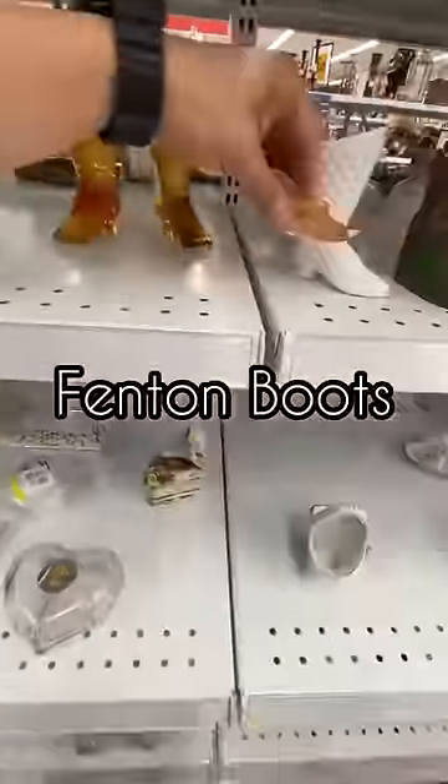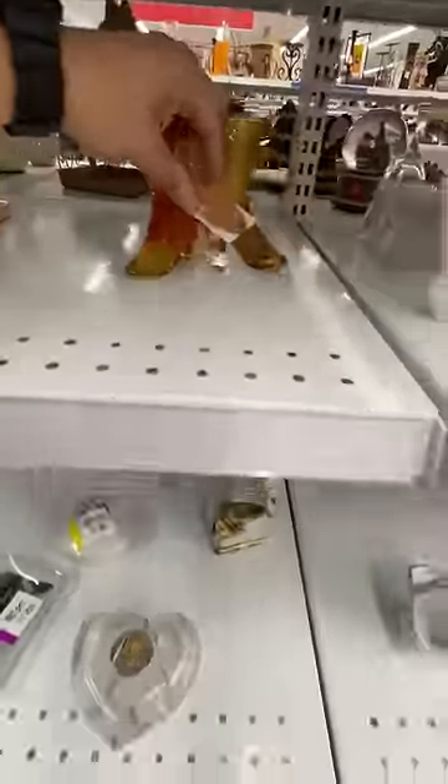Some people don't know how to research, and you might be passing up an item that you can actually make money on. Now these Fenton boots are cheap — I'm going to use a coupon and sell them anywhere from $15 to $20.